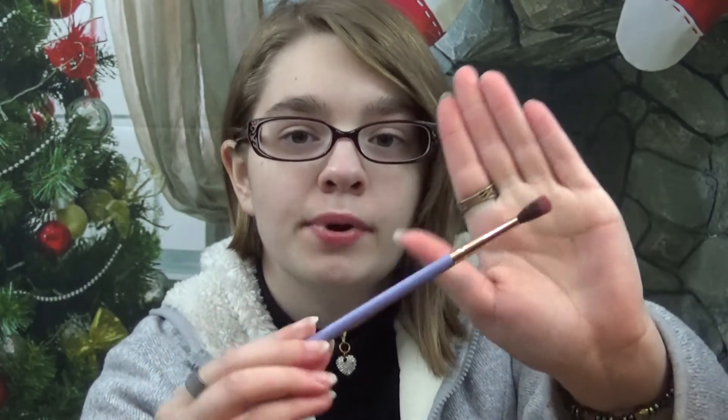Next is the Luxie Beauty 237 Blending Dream Catcher brush. I've already used this one — it's supposed to have a white tip but now has a little pink from use. It works super well, it's very soft, very effective for blending. Luxie Beauty is really good when it comes to brushes.